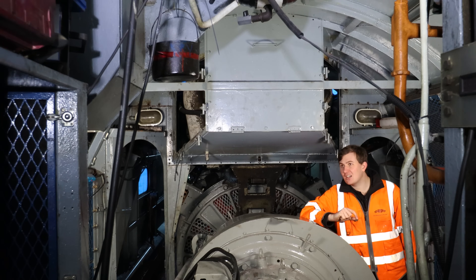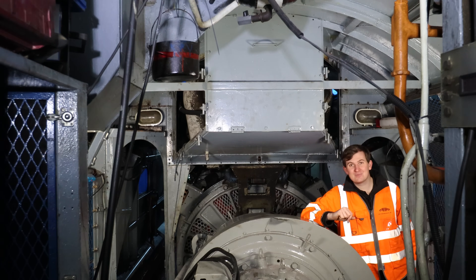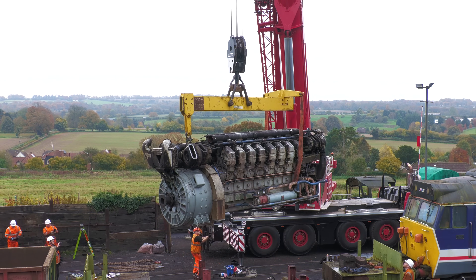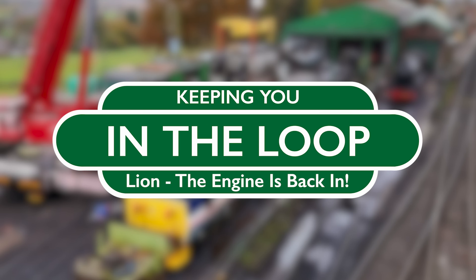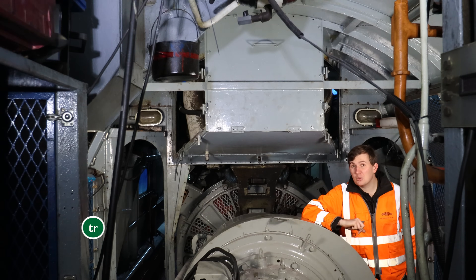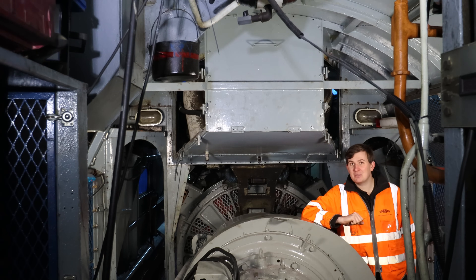In today's episode we're here inside Lion where you can see the scenery has changed quite a lot. Welcome to In The Loop. Hello folks and welcome to the Watercrest Line. Now before we go any further it's time for a quick fire look around the railway to see what's been happening since the last episode.